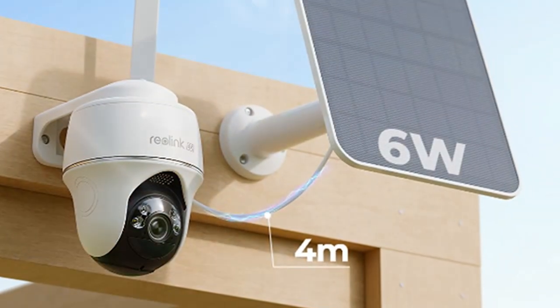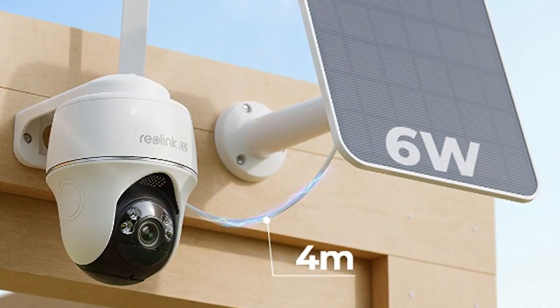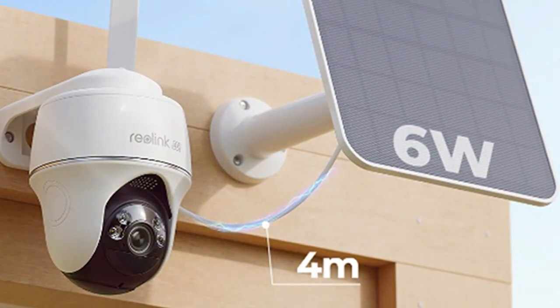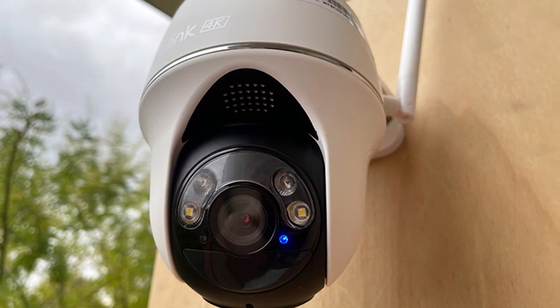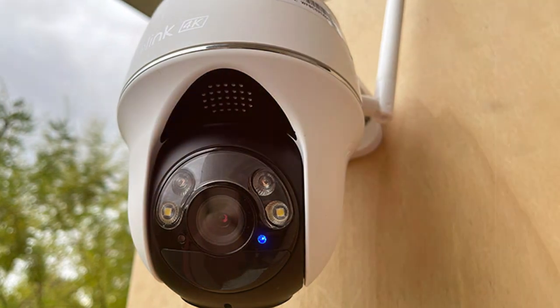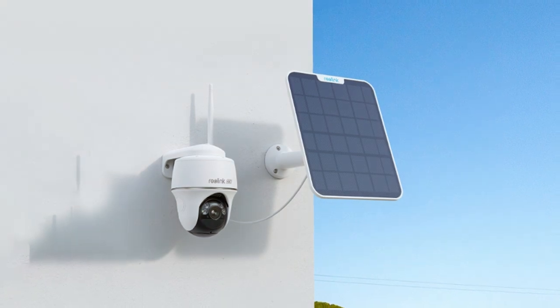You can customize motion detection zones to receive alerts only for the areas that matter most. This camera is built to withstand the elements with its weatherproof design, making it perfect for outdoor use. The Reolink 4K Solar Security Camera ensures your home is always protected day or night while minimizing your environmental footprint. Choose top-tier security and enjoy peace of mind like never before.